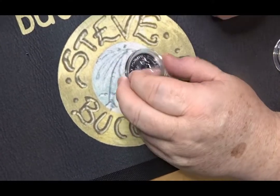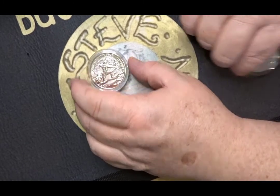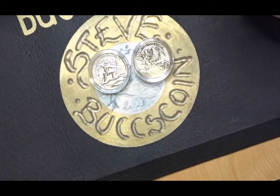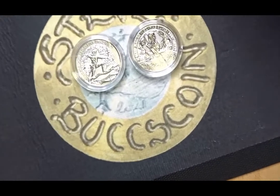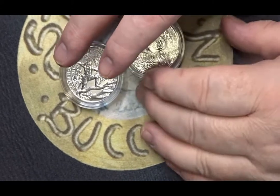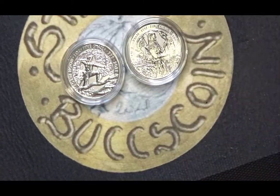Hello and welcome back. I had some Ripple Money just recently and I decided to have a look at investing it in some bullion coins, and these are two of the coins that I got.